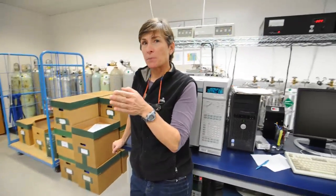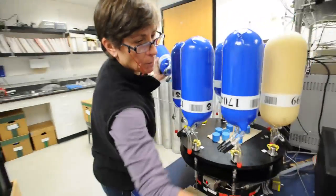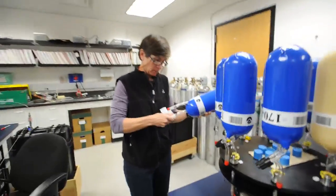We measure, out of these grab samples, six high-precision measurements of gases: carbon dioxide, methane, carbon monoxide, molecular hydrogen, nitrous oxide, and sulfur hexafluoride.